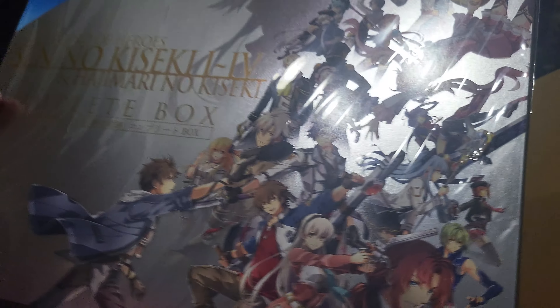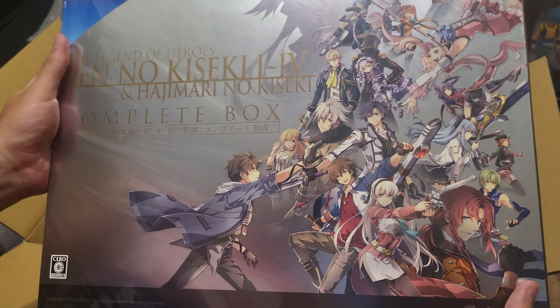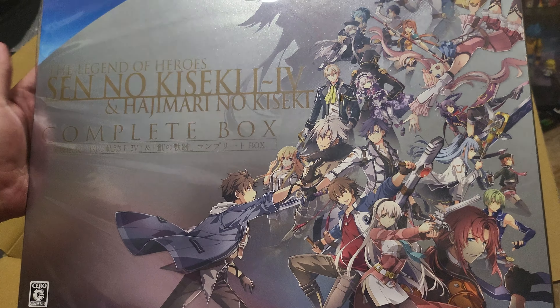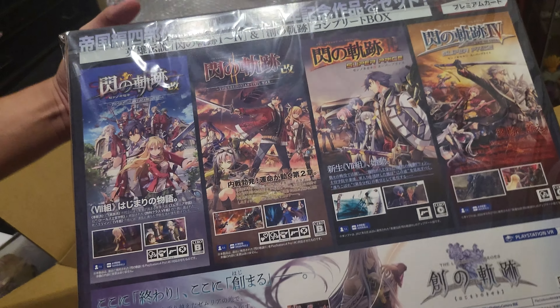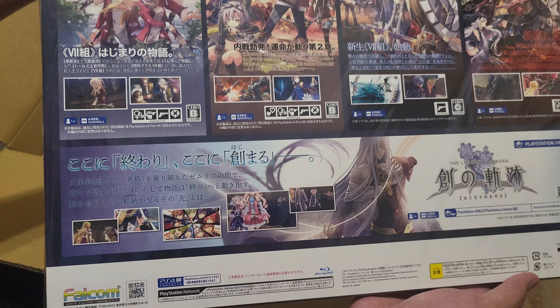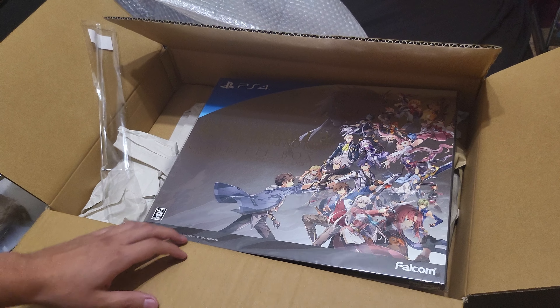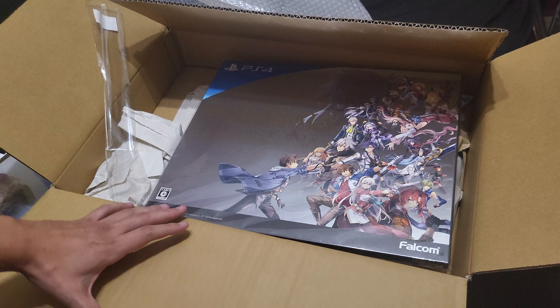And lastly, the game. It comes with Cold Steel 1-4 and then Hajimari to finish the series, or at least the Erebonian arc along with the Crossbell arc as well. So 1-4, pretty cool. And yeah guys, that's the Dengeki pack in case anybody wanted to see it.